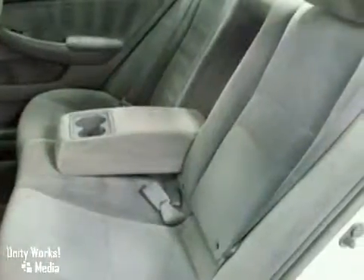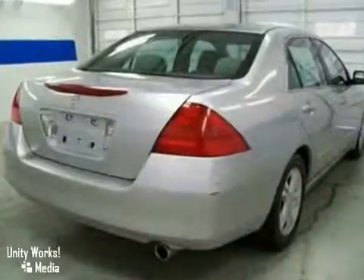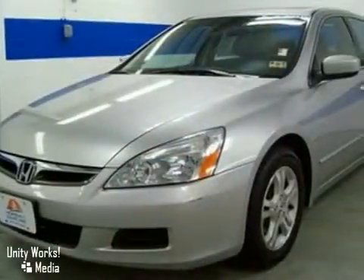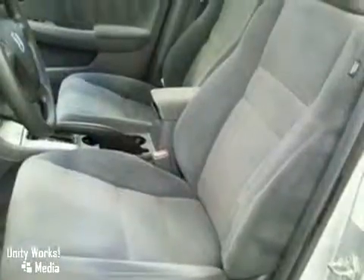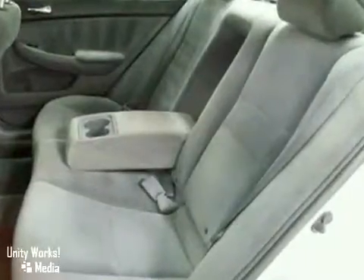Take this superb Accord down the road and fall in love with driving all over again. With a moonroof, an automatic transmission and a CD player, it's bound to sell fast. It also features multifunction steering wheel and air conditioning, which make it even more attractive.